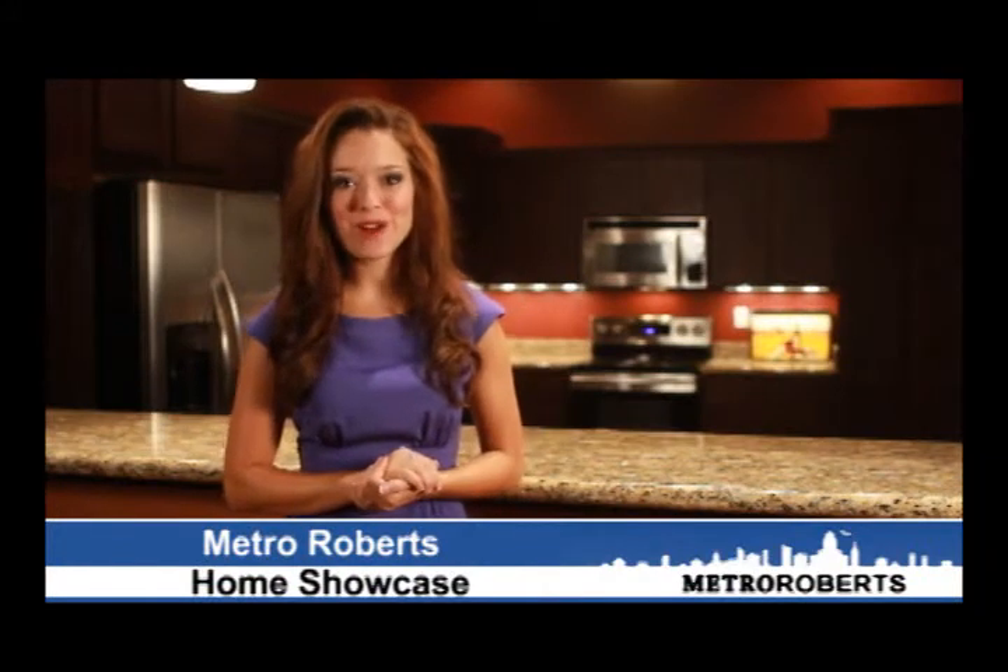Hello and welcome to the Metro Roberts Home Showcase. Over the next half hour, we'll show you the best and most competitively priced homes in our area. One of these spectacular homes may be exactly what you're looking for, so please contact us if you'd like to take a closer look. The Metro Roberts Home Showcase begins right now.